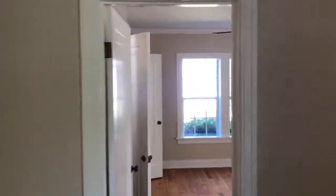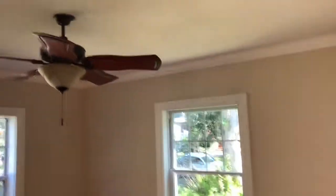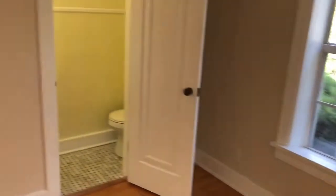Right off the living room is this bedroom here, with beautiful windows that have been updated. This bedroom is right out front with beautiful foliage. And there is a half bath. This would make a great guest room.